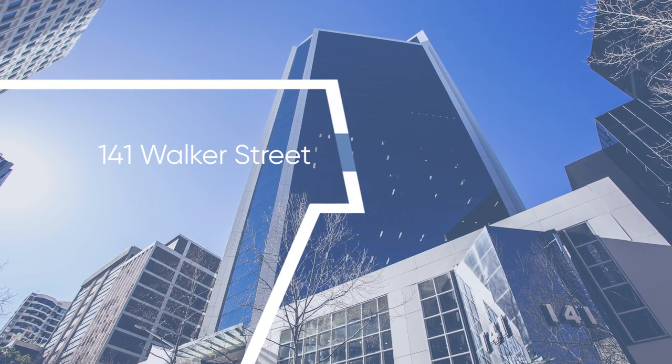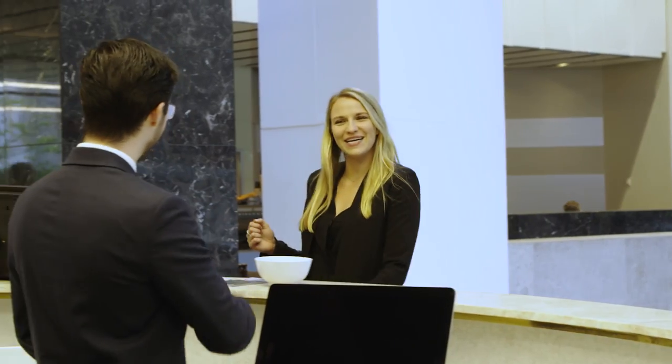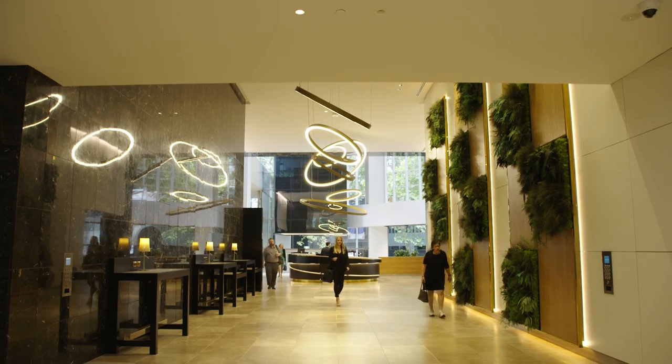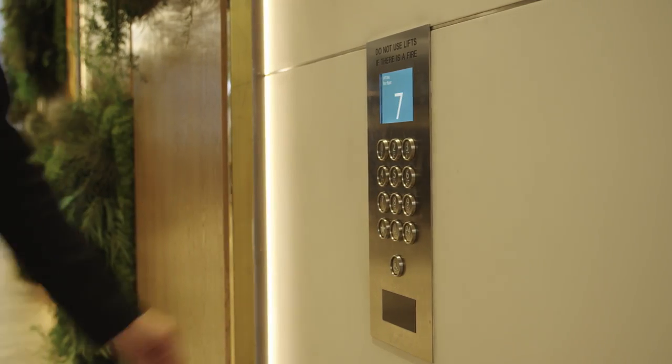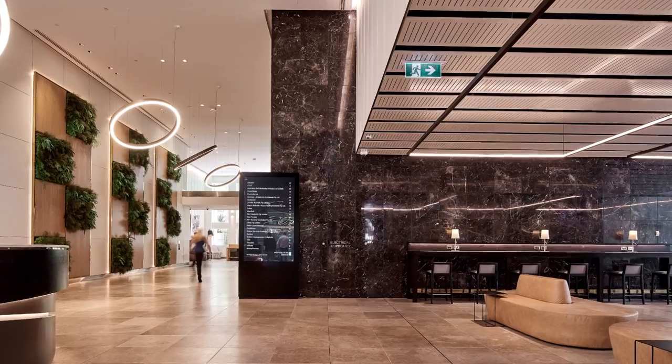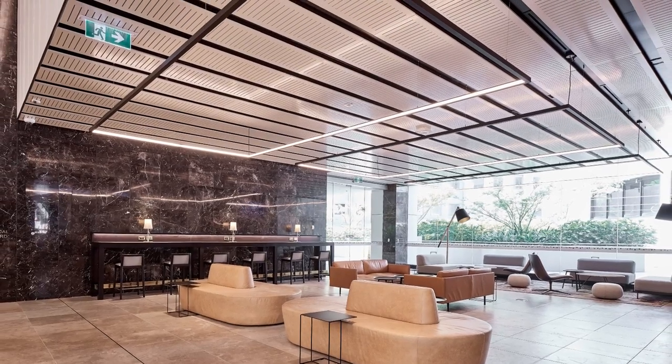Welcome to 141 Walker Street. A warm welcome awaits with our 5-star concierge in a refurbished lobby. Experience an exceptional work environment in an A-grade office tower with a 5-star NABERS Energy Rating.